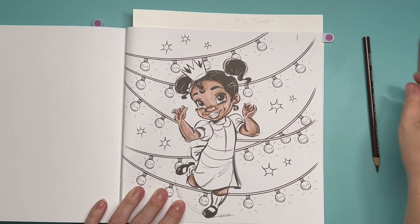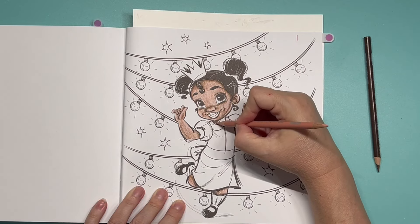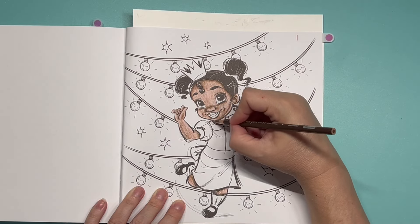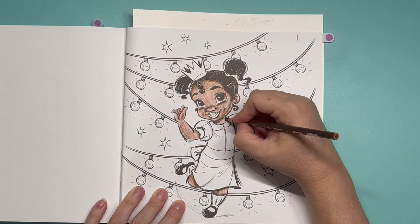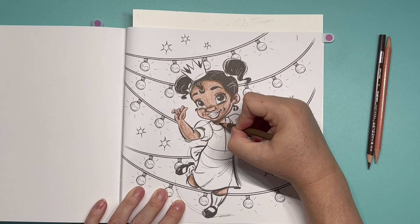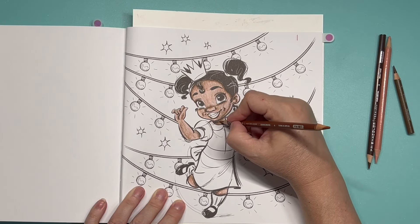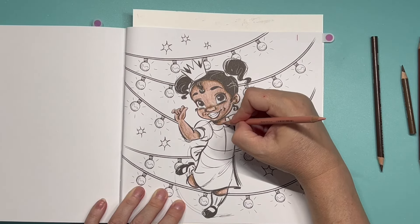I'm giving her her little dimples and under her lip, and under her nose. I'm going to use the chocolate pencil, and the Sienna Brown gives it a little bit of a red tone to it.